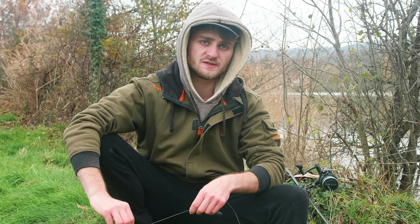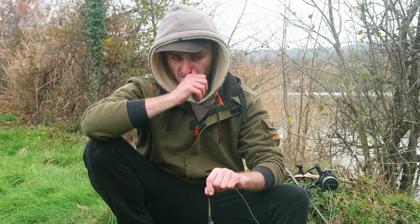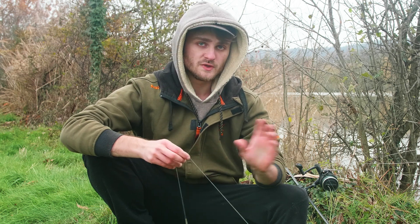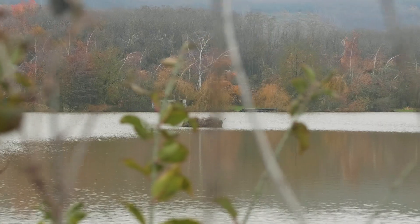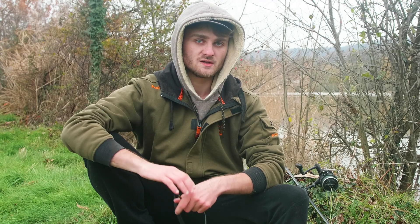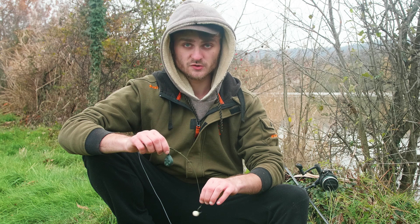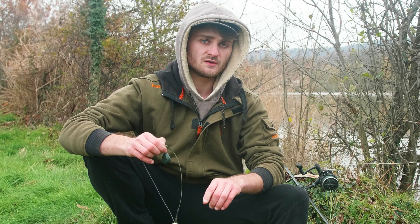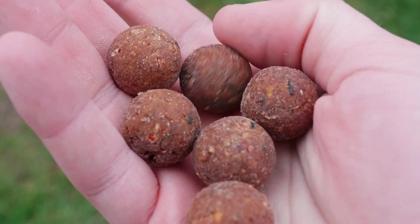Aujourd'hui une stratégie totalement différente de celle que je vous ai présenté dans la dernière vidéo. À mon goût il n'y a qu'un seul poste intéressant à pêcher sur ce plan d'eau en hiver, c'est une île en plein milieu. Je sais que les poissons s'y tiennent à peu près toute l'année, donc j'ai choisi ce poste là où je pêche à deux cannes dessus. J'ai fait un amorçage d'une quinzaine de bouillettes, autour de l'île, à la six craie en 20 mm.